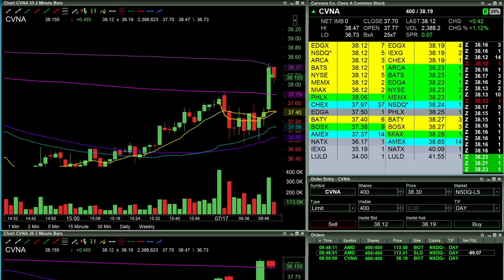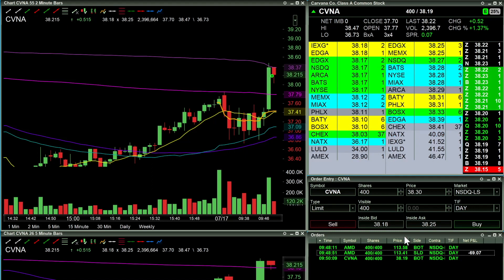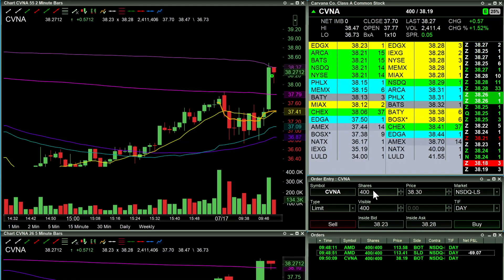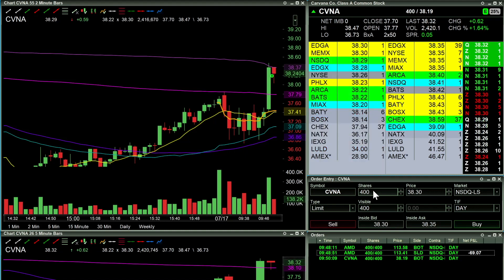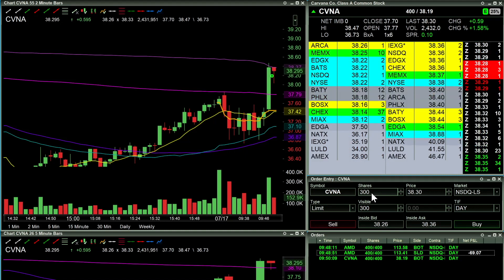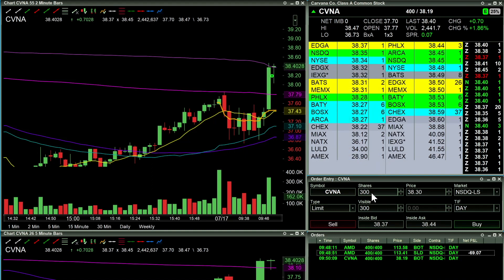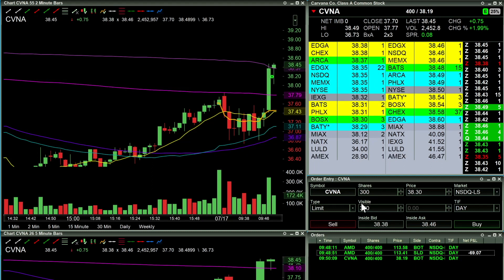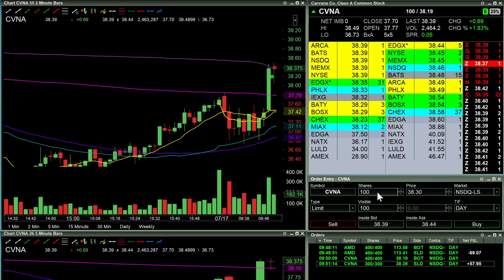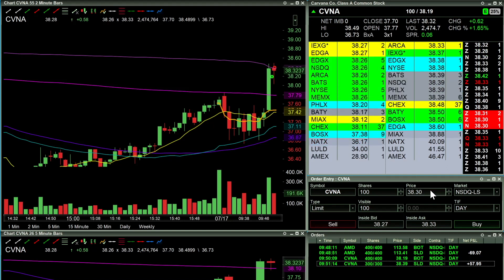Getting stuck at 38.20 on the level twos. 38.25 — let's get above 38.30. I'll look to take 300 out at 38.30 just for safety, not necessarily profit taking, but I thought this thing was going to be a much faster move and as such I don't want to risk it. Took out 300 at 38.39, so about a 20-cent move — basically at break even.